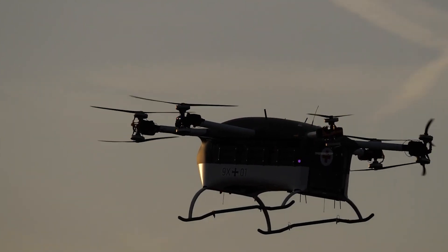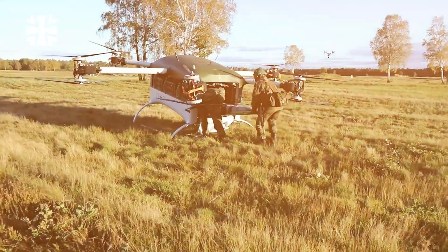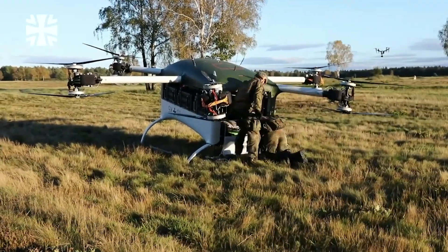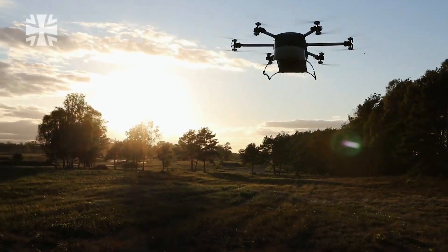Designed for rapid evacuation of wounded soldiers from dangerous areas, the GRILL drone is capable of swiftly transporting injured personnel from the front lines to medical facilities, dramatically increasing survival rates. This breakthrough in rescue technology is a game changer for military and emergency response teams worldwide.